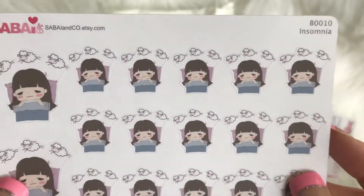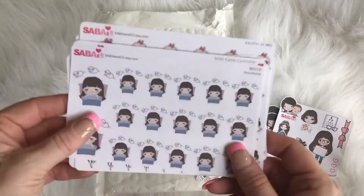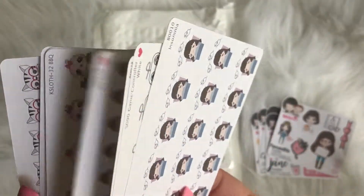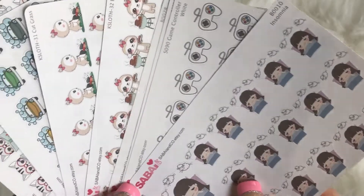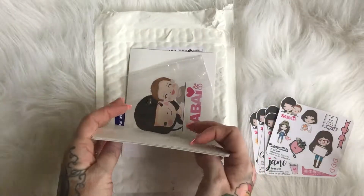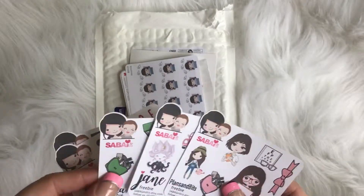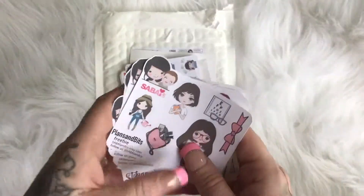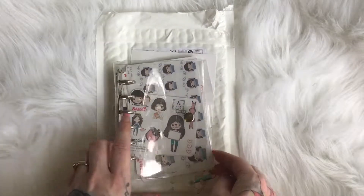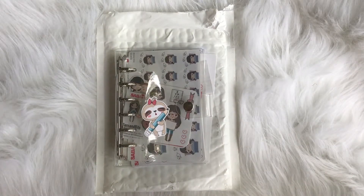Last but not least, my insomnia stickers — because I don't sleep! Please tell me how cute these stickers are. All of them absolutely stinking cute and totally worth it. Quick shipping — my code is 'love plan your heart out' for 20% off your entire purchase, and you'll also receive my freebie when you use my code. I'll link her shop below in the description. If you have any questions feel free to ask, hit like and subscribe, and I will do another happy mail video soon — bye guys!